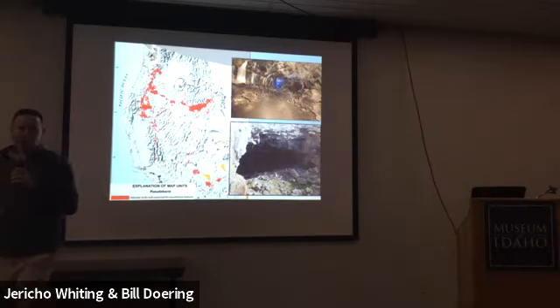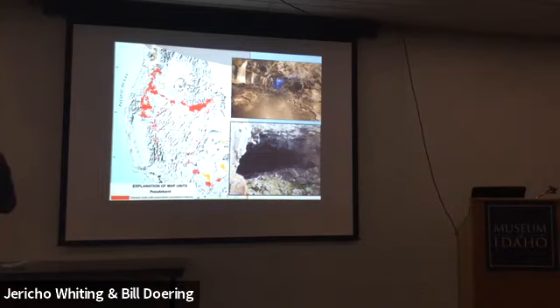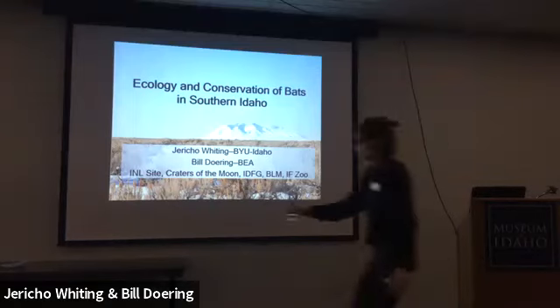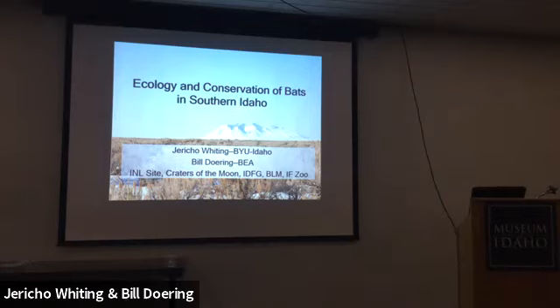Jericho Whiting takes over. Special thanks to Bill — he does a great job providing basic information about bats, bat biology, and the uniqueness of bats and their ecosystem functioning. Bill and Jericho have been working together on bats for probably 10-15 years now. Jericho will focus more on the research they're conducting centered on the Idaho National Laboratory site, collaborating with Idaho Fish and Game, the BLM, and the INL, to get a good understanding of the ecology of bats in Southern Idaho in order to conserve those species and their habitat.